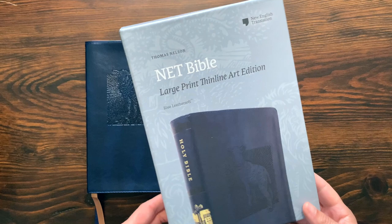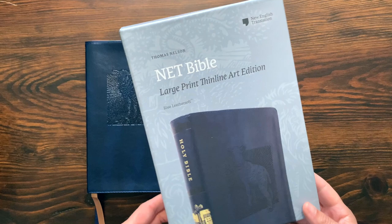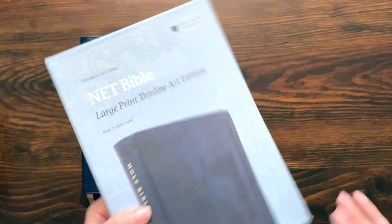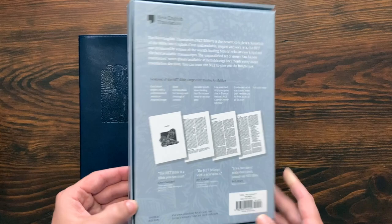I'll start with looking at the box real quick. NET Bible Large Print Thin Line Art Edition. They do make a large print thin line NET Bible already, but this is just a new version — they're kind of expanding that line. There you see a little bit of the art on the cover. This is a great box. I love the imprint on the back there — it just looks really sharp. There's the information on the back with all the different features of this Bible. It is a clamshell box, so it opens up, and really, really sharp. This is a nice box for a Bible that is not that expensive.